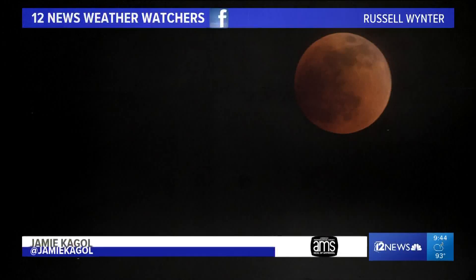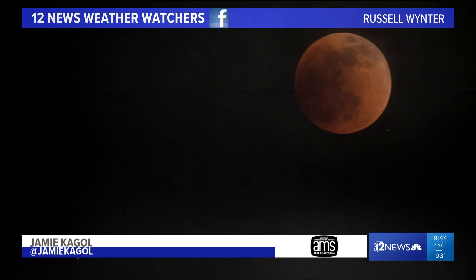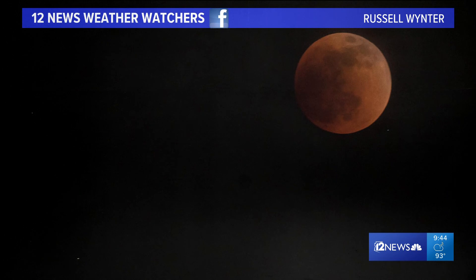And Jamie, you have just been in awe over in the weather center getting one photo after another from our amazing weather watchers tonight. Yeah, they just keep rolling in. Russell Winter sent in this great shot — you can see just that really dark red illumination there. Basically what the Earth is doing is casting a sunset onto the surface of the moon, and that's how you get that dark red look to it.